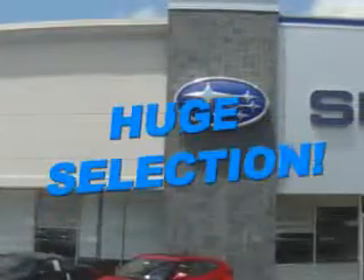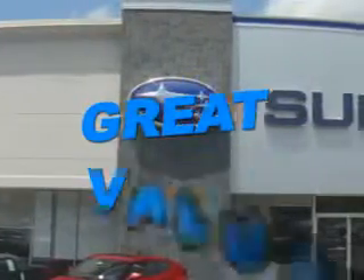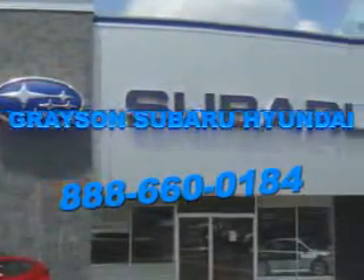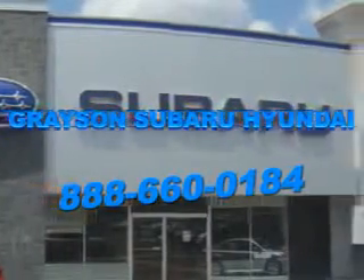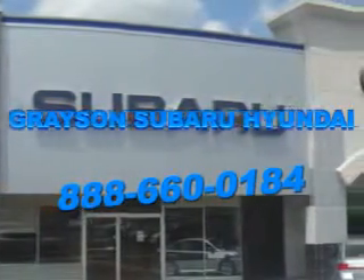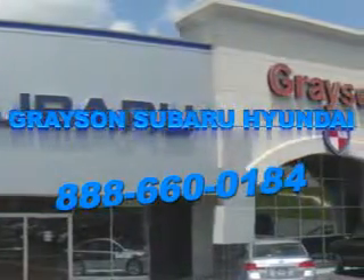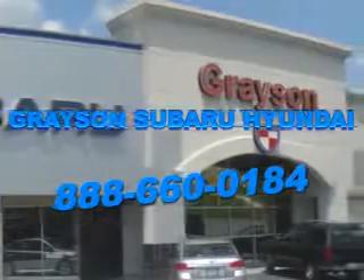Grayson Subaru Hyundai is committed to working at your speed, with your preferences in mind, and with a passionate focus on your satisfaction. Our dedication to your experience is inherent in everything we do, because at Grayson, it's not just business as usual, it's business your way. Our incredible purchase experience and professional staff give you peace of mind you won't find anywhere else.